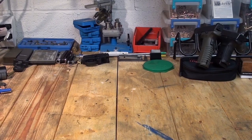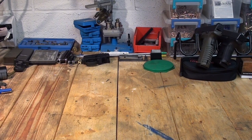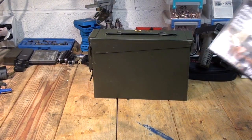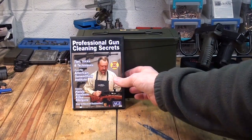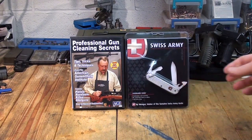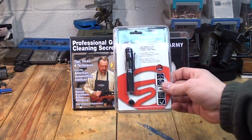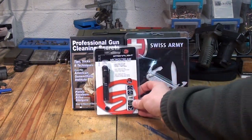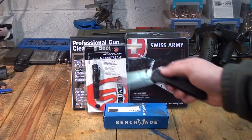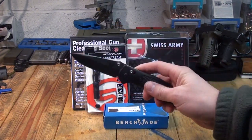Okay guys, here's the prizes I'm going to be giving away to show my appreciation for 10,000 subscribers: an ammo can, a Gunsmith Secrets DVD, one of my favorite little EDC knives — a little Swiss Army — a good little EDC flashlight, a Streamlight Microstream, and lastly the Benchmade Griptilian — super high quality, super sharp little knife.